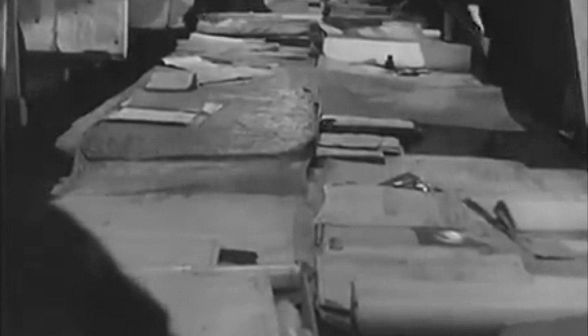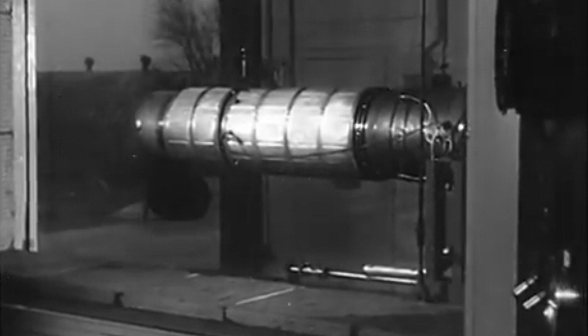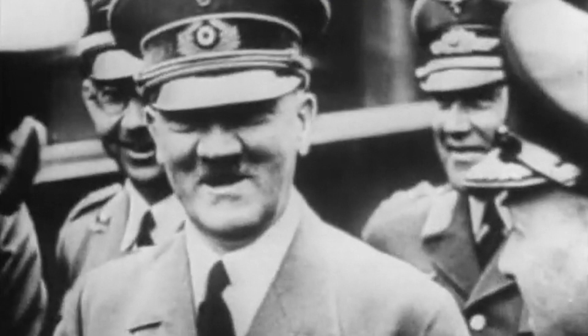Design work on the Me 262 started before the war, but several issues caused delays, and it isn't ready for combat until late in the war. Still, Adolf Hitler and his Nazi commanders believe the Me 262's state-of-the-art technology will help the Luftwaffe overpower the British and American air forces. It was so innovative, but it was a hit from the very beginning. For me, I thought this is the future.